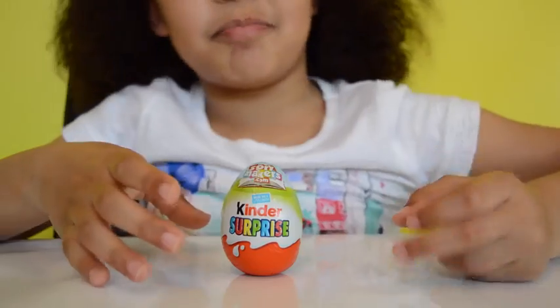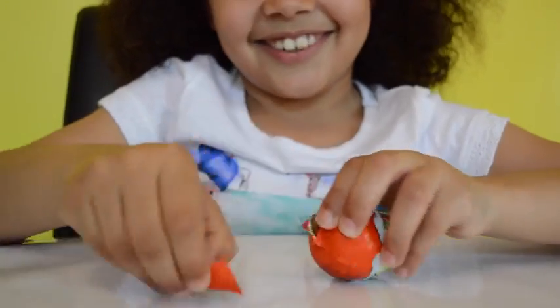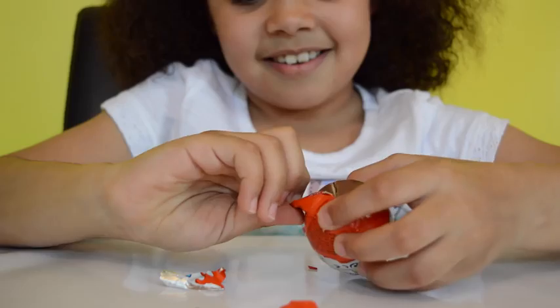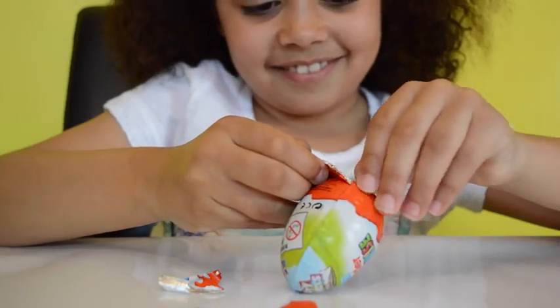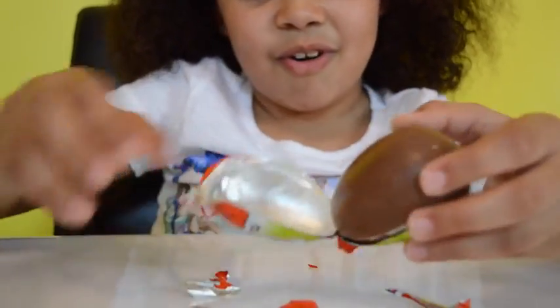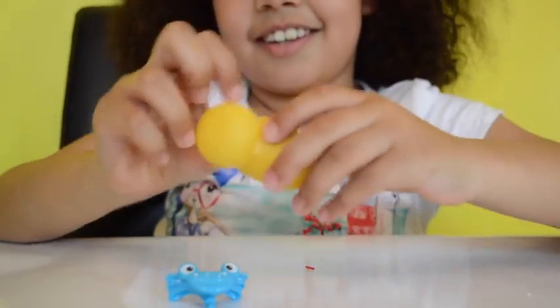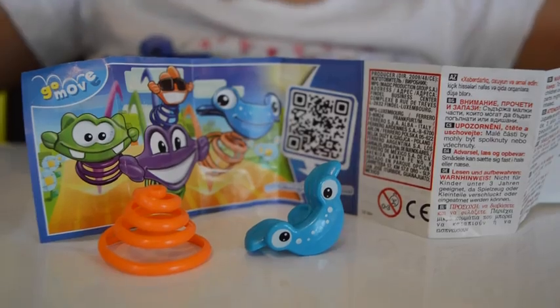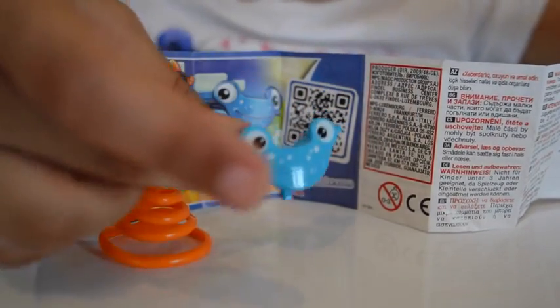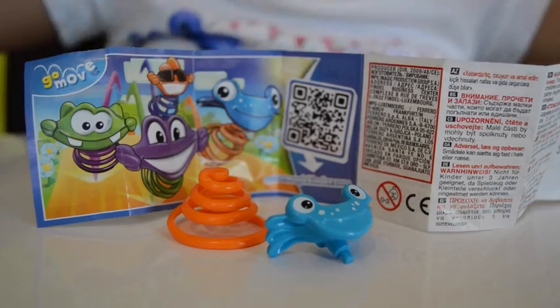Let's get cracking on egg number two. Take this foil off and crack the chocolate away by smashing it as hard as I can. I know it is already open but we are going to smash it even more. It didn't break that much — I have never done this before. This is what I got in my Kinder egg: a little freaky monster with a little spring that you can clip on. Let's put it together and see what it can do.